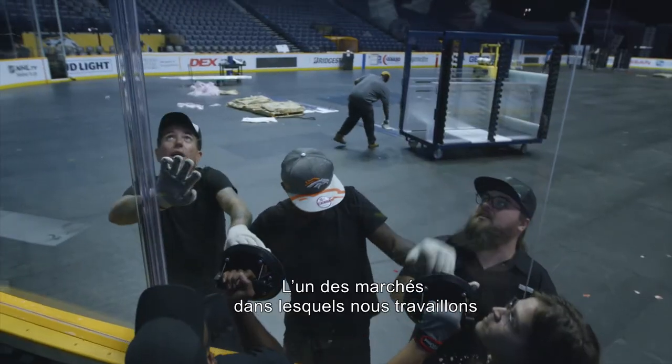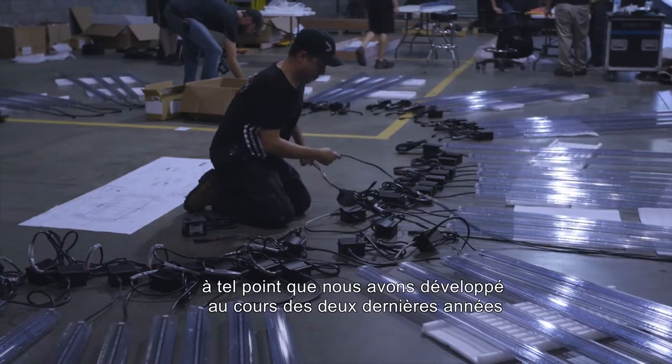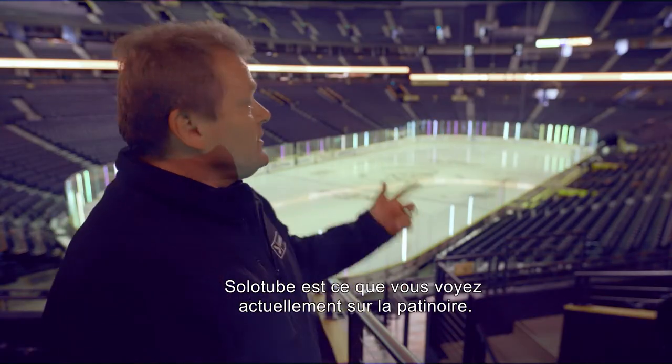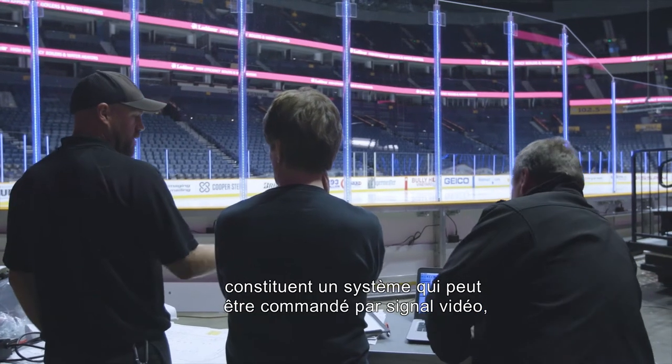One of the markets that we're working on and really doing quite well in is the large venue or stadium business, to the point where we actually developed over the last two years a product called Solotube. Solotube is what you currently see running on the ice rink — the lights that are going around the ice rink on the dasher boards.